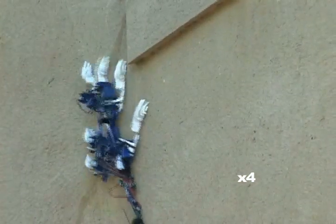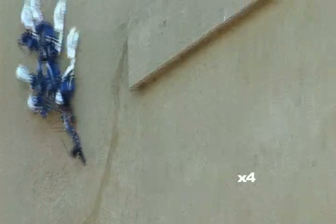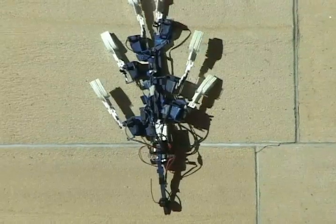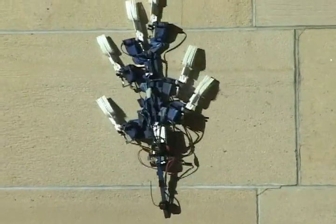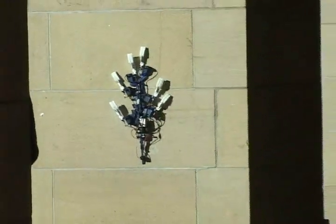A seventh actuator produces a ratcheting motion that alternately advances each tripod up the wall. The legs pull inward slightly toward the center line to increase stability and reduce failure should one of the legs momentarily lose its grip.